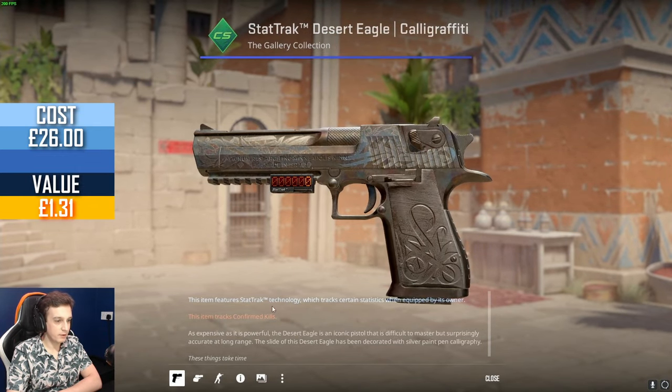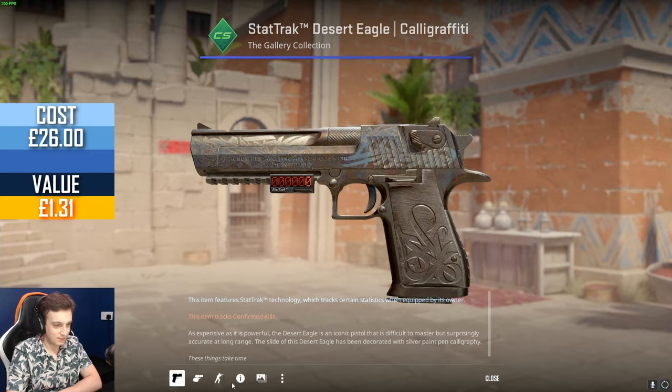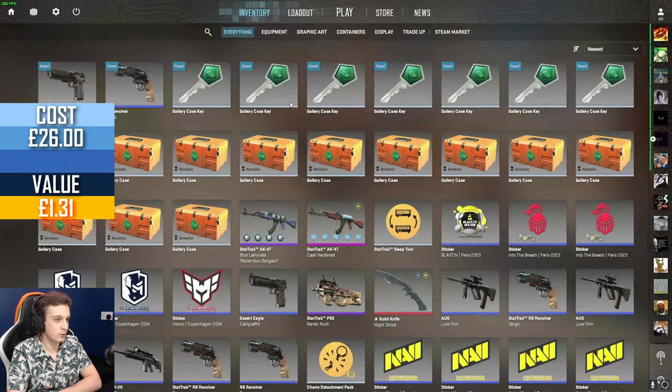Star Trek Deagle Calligraffiti — what's the float? Whoa, it's battle-scarred but it's a triple six battle-scarred. I wonder if that would be worth any extra money. Do people care about triple six anymore? Triple six wear rating?